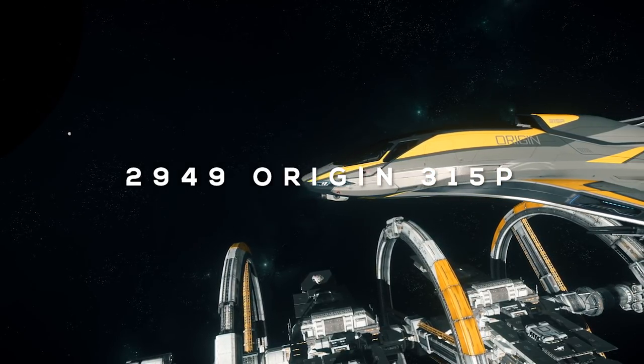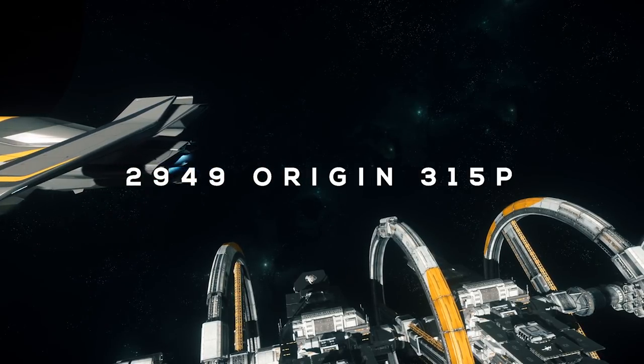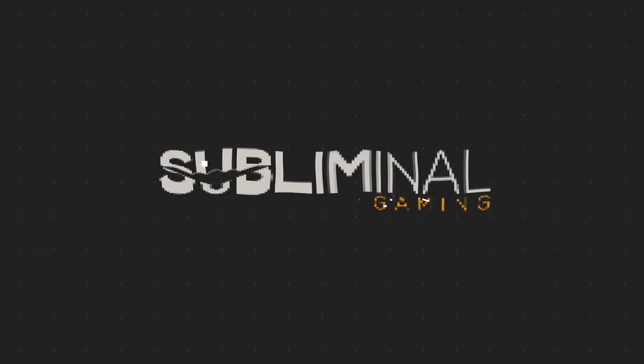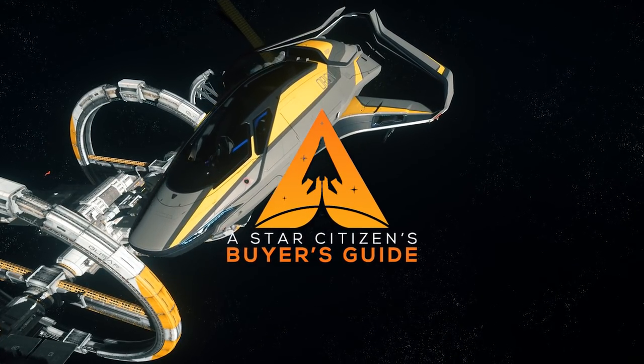I'm going to tell you everything you want to know about the new 2949 Origin 315P, and we're starting right now. Welcome to Star Citizen's Buyer's Guide.